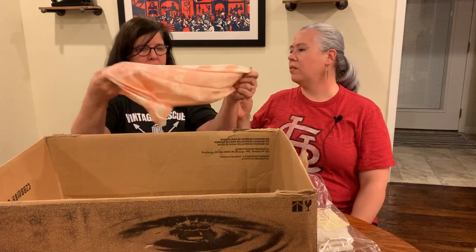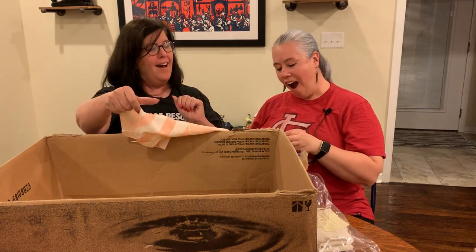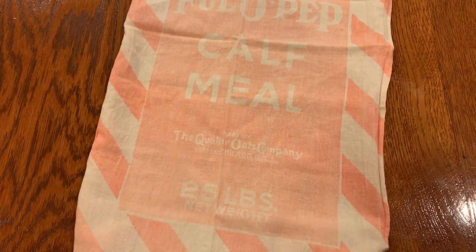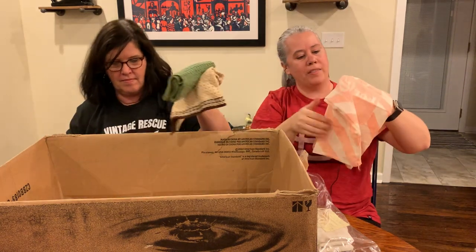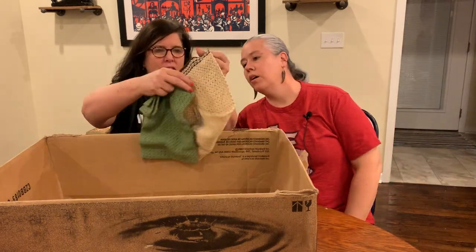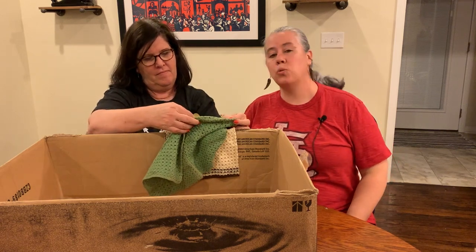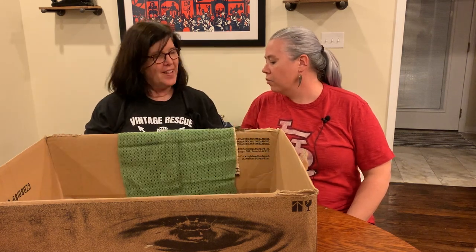Oh, what is it? Is it a pillowcase? Oh - it's a feed sack! Full O-Pep Calf Meal. That's cute, that's really cute. Is that a little cow at the top? It's so faded it's hard to tell, but that's cool. We could put that in a linen sale. So this box with the three afghans, the little cheesecloths, and those things - we paid twelve fifty for this box. We're getting better each box.